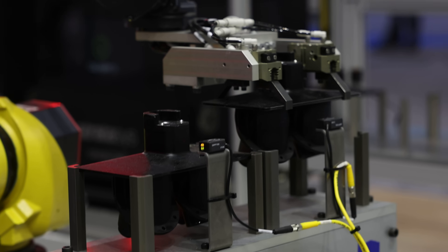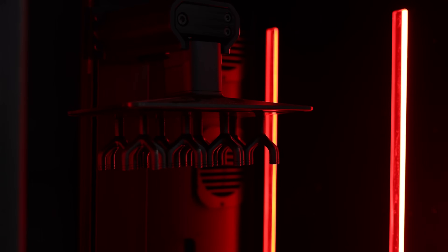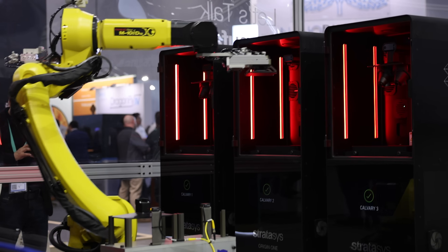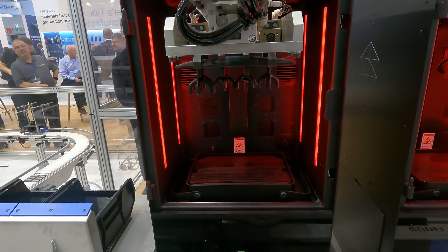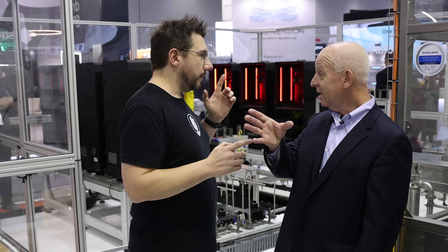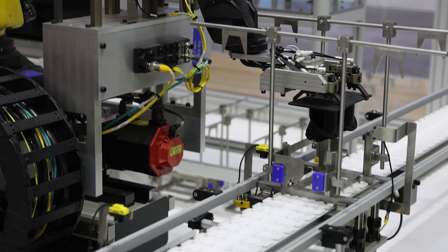Since we're getting ready for manufacturing, we need more automation. We can print a lot of parts on Origins now, so we need to work on the next step — the post-processing. The automation for starting prints and getting those done has been solved for a while. Now that robotic arm is the first part of the secret sauce. It's going to go in there, take out the build plate from each of the machines, and put a new one back in. This is lights-out automation.